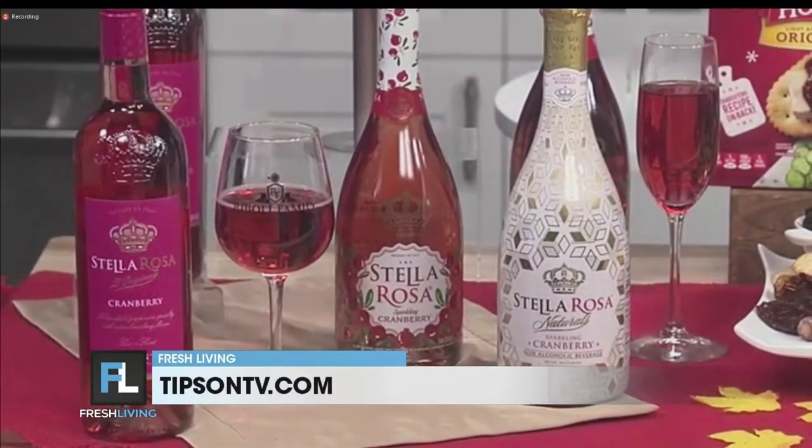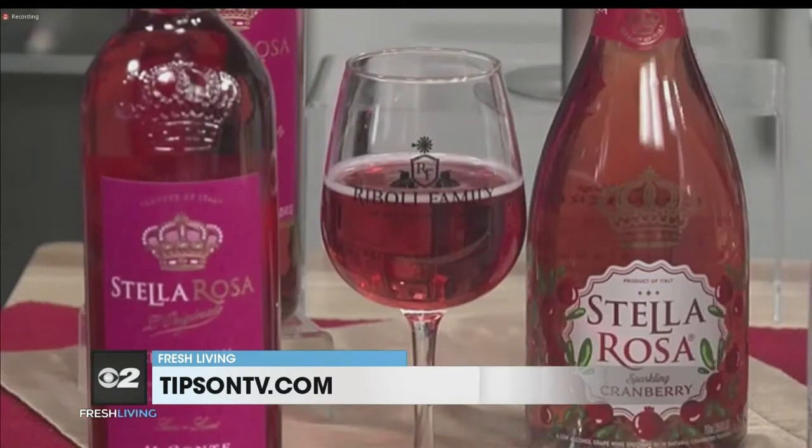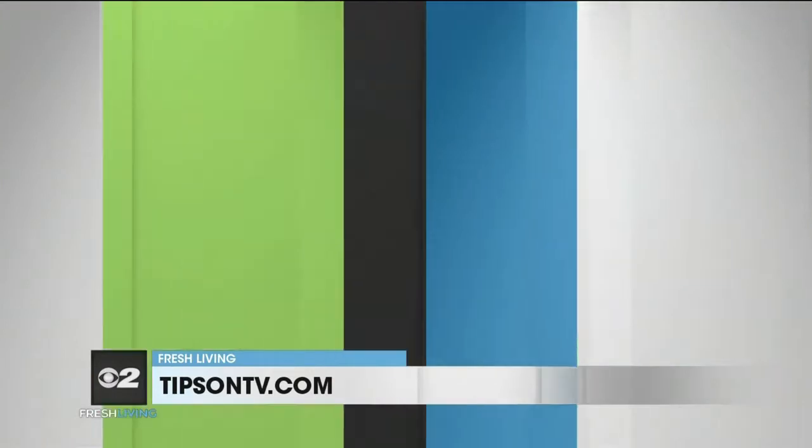It's America's favorite semi-sweet, semi-sparkling Italian wine made with real fruit flavors — naturally gluten-free, vegan, and low-calorie. Stella Rosa has a little bit of something for everybody, so you have something for the kids and something for the adults.